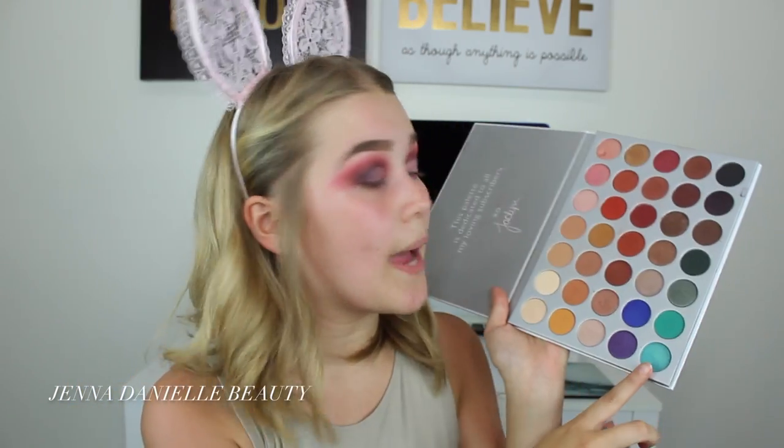Okay, I just kind of created like a half cut crease. I just carved this out with some concealer, and now I'm going to apply Pool Party, which is this beautiful teal bluish-green shade. I'm just going to apply that right over the concealer.